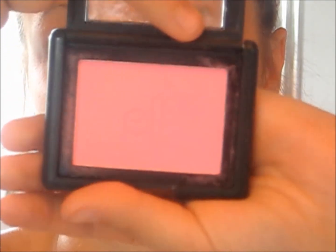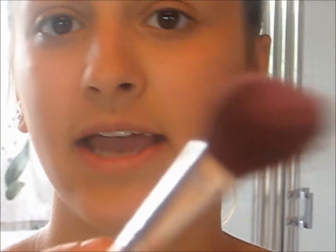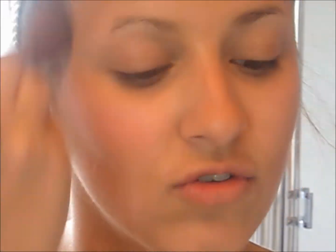Now I'm going to take the ELF blush in Pink Passion and I'm going to use the same exact brush, and I'm just going to put that all over my cheeks because Belle has extremely rosy cheeks.